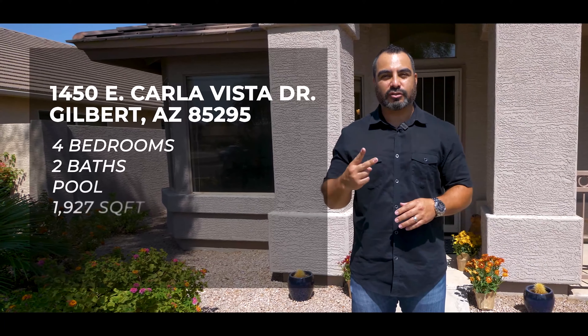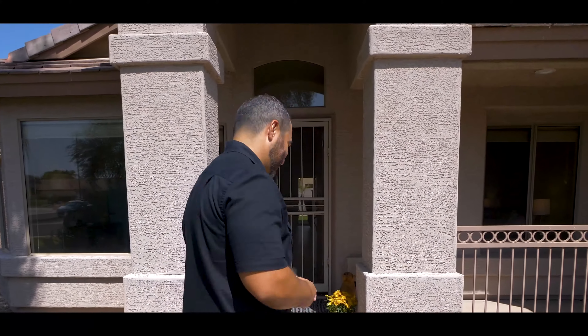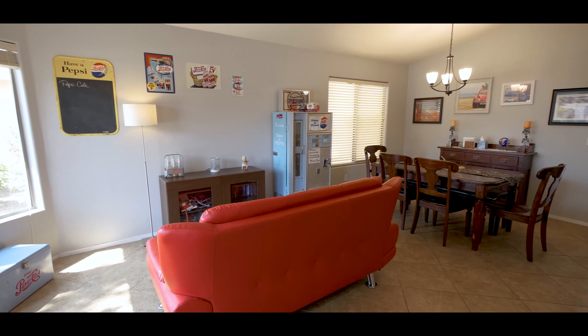Ladies and gentlemen, welcome to this beautiful property in Gilbert, Arizona in the Salt Odds subdivision of Ashland Ranch. This property is equipped with four bedrooms and two baths with 1,927 square feet, and it has many upgrades. For the first time in history, the homeowner has decided to be involved in this video — but fair warning. With that being said, let's go check out this property!